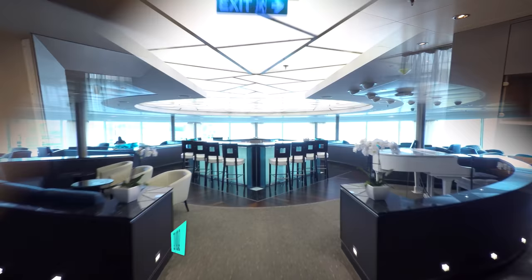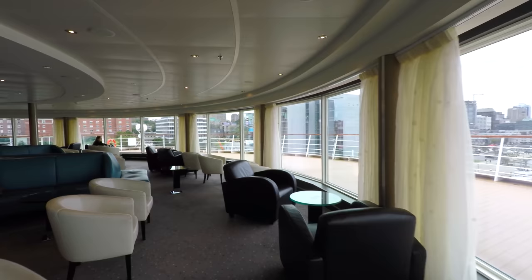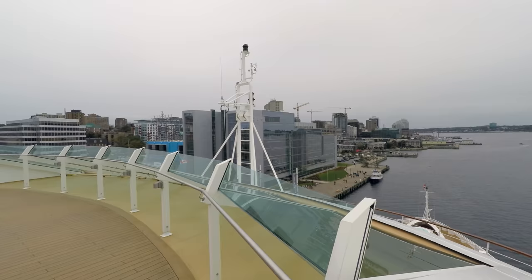Our favorite venue on board is always the observation bar. For uninterrupted views from the front of the ship, there's no better place to be. It's even a place to get away for some piano tunes. And while we would prefer that the inside space goes all the way to the edge, the surrounding deck space is great for that purpose instead.